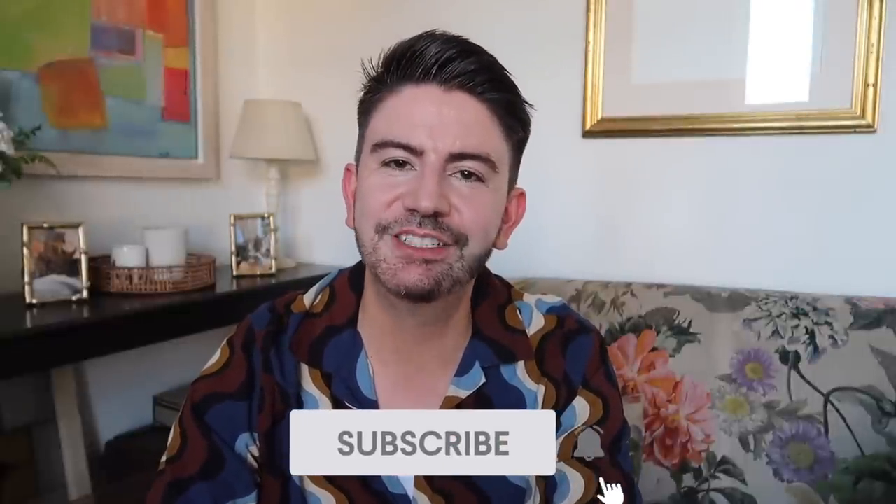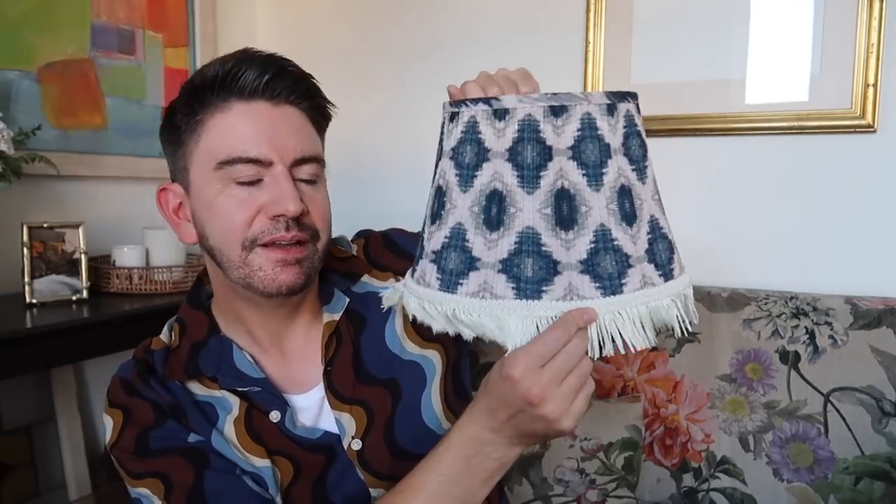That is everything I picked up from Home Bargains, HomeSense and Ikea. Let me know if anything caught your eye in the comments, and if you've spotted anything good in there recently that I should know about. If you missed the vlog and want to see more in-store, it's linked in the description box. Give this video a thumbs up if you enjoyed it. You can also catch me on Instagram at Mr Carrington and Mr Carrington Home. Enjoy the rest of your day — thank you so much for watching and I'll see you soon!